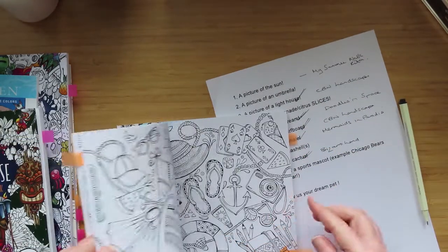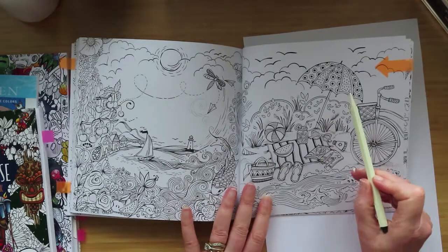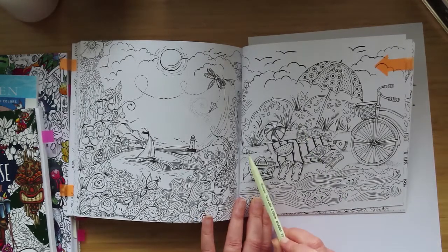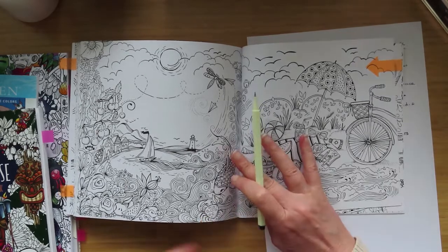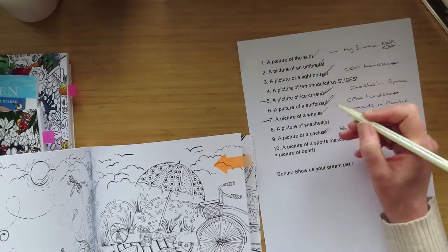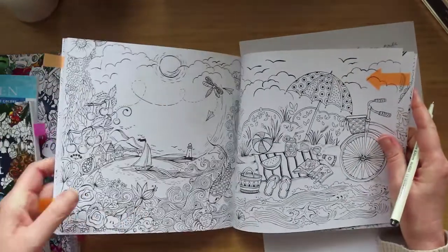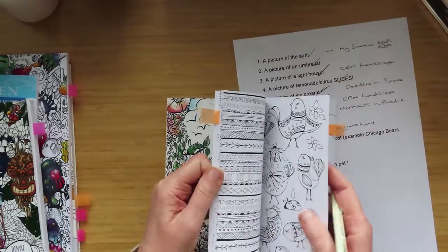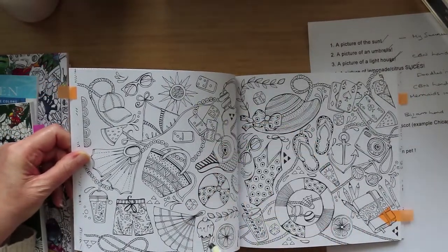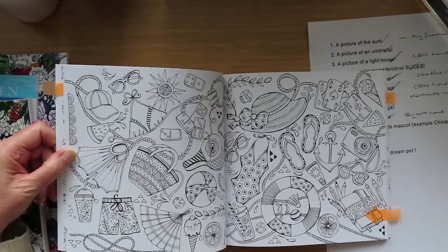I carried on flicking through, like you do, and I found this picture — and this picture has the sun, a proper nice umbrella, a lemonade with a citrus fruit on it, and there's a shell. I was like, okay, hold on a second — this picture on its own will give me the sun, the umbrella, the seashell, and the lemonade slices. So effectively one picture will pretty much finish the summer items. That one is definitely on the radar.